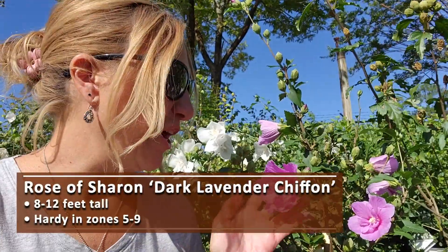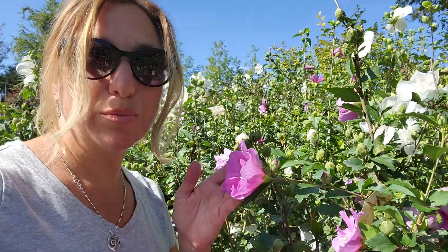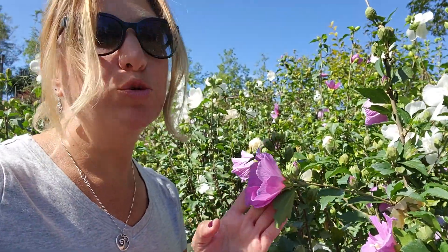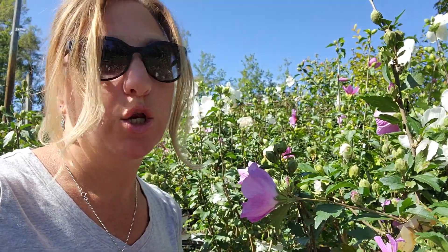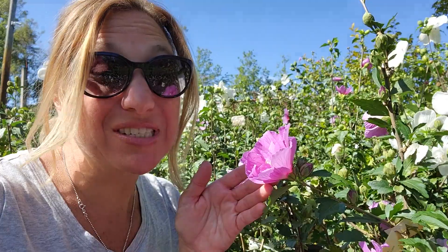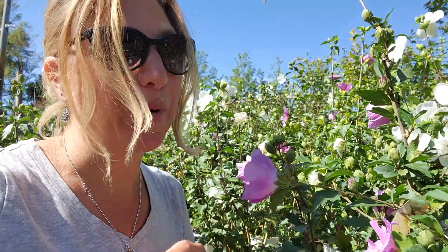This Rose of Sharon Dark Lavender Chiffon is a Proven Winners variety. These shrubs are going to get pretty tall — like 8 to 12 feet tall. The blooms are going to last probably through September and could even get into October. This is like the cousin of the hibiscus to me, the Rose of Sharon. These are among my absolute favorites.